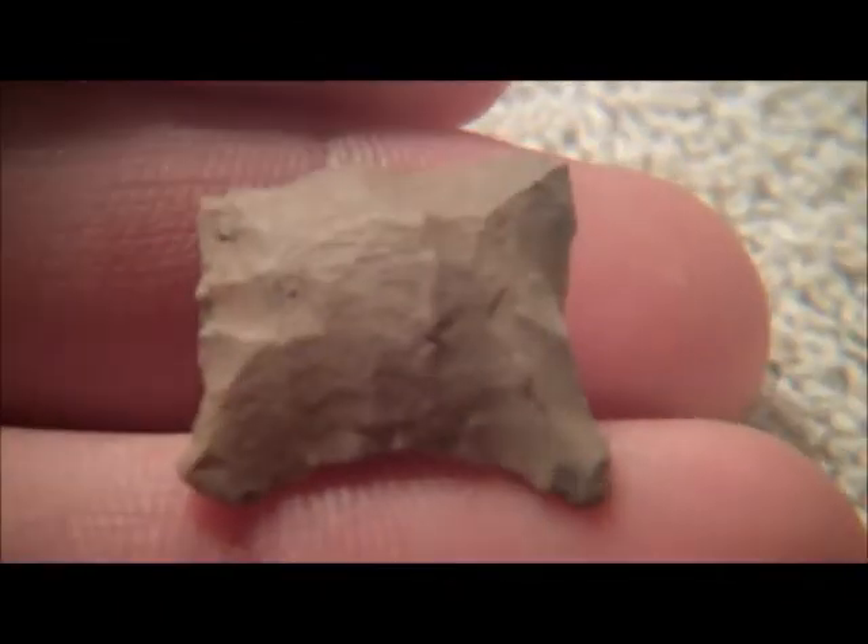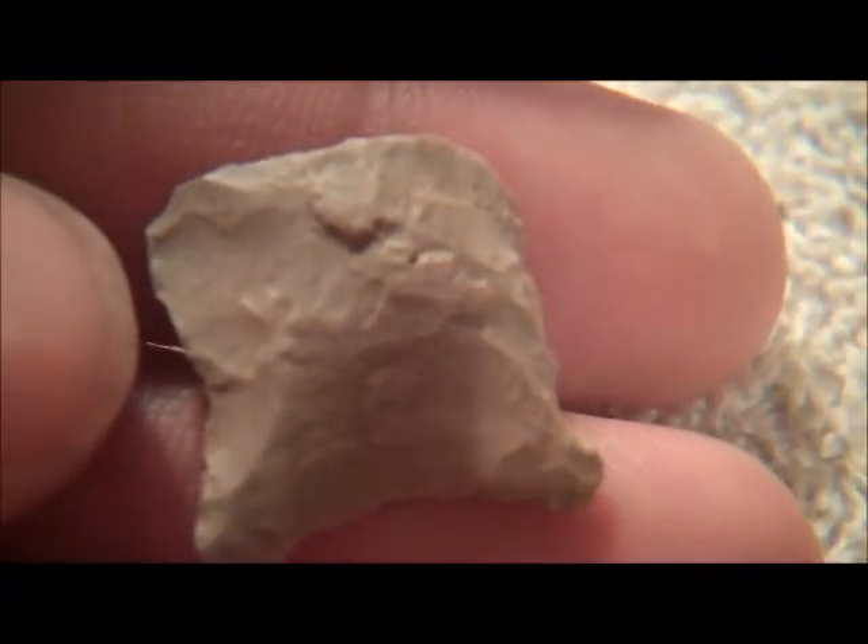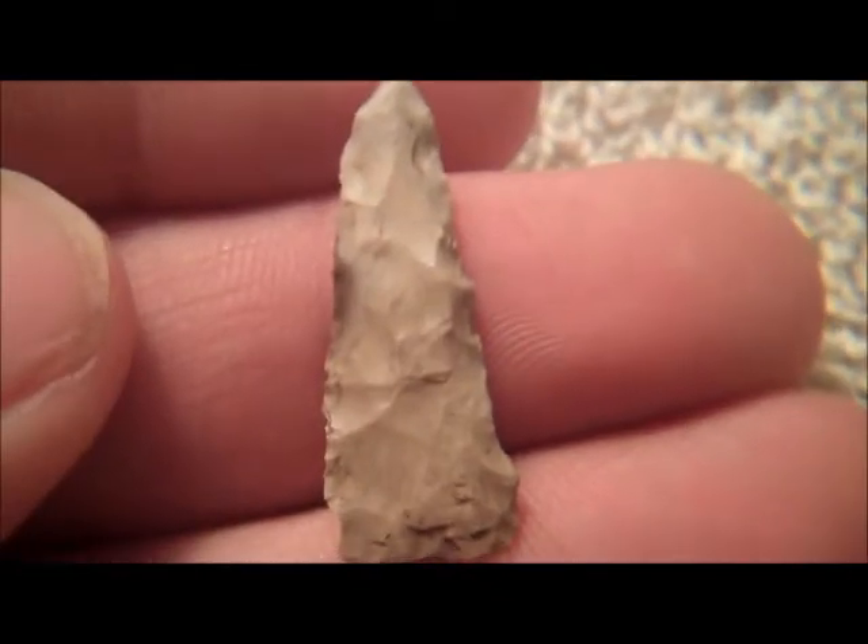Right there. Same thing, same site. It's blunted — it has been worked. Continuing on, it's a little bitty perforator. Got a couple of these actually. Kind of a cool little thing. Really thin.